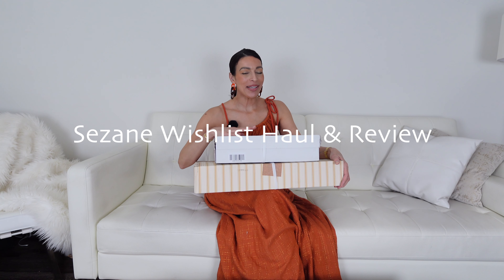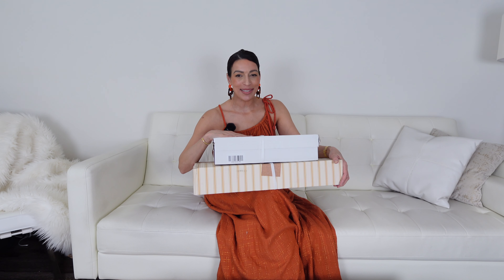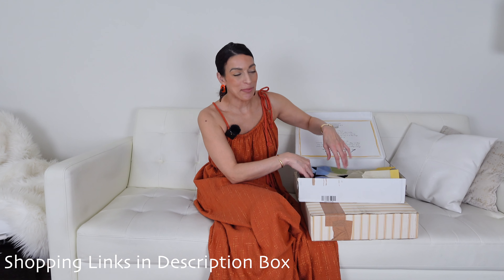Hello, welcome back to the channel! I'm Maria, and in today's video I'm doing a little Sazon haul. I picked up some items from my summer wish list and I can't wait to try them on and share them with you. Let's get started — I'm not quite sure I remember what I got because I've been doing a lot of shopping lately on a couple of different sites and everything is just jumbling up in my brain, so let's be surprised together.